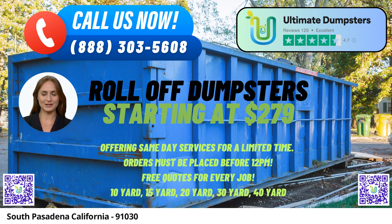For those urgent situations, we understand the importance of prompt service. That's why Ultimate Dumpsters offers same-day delivery when orders are placed in the morning. We strive to accommodate your schedule and ensure that you have the dumpster when you need it most.